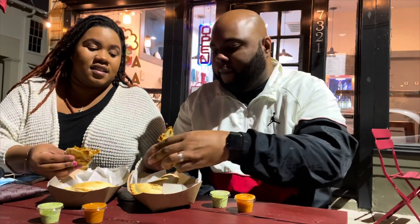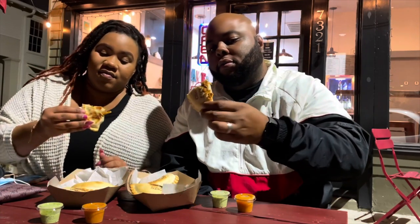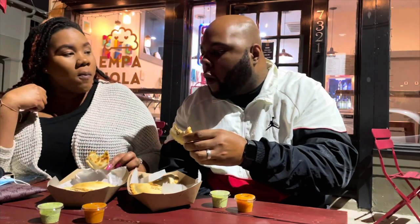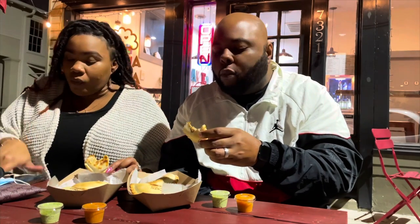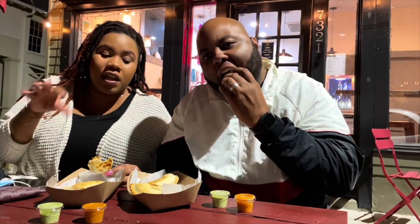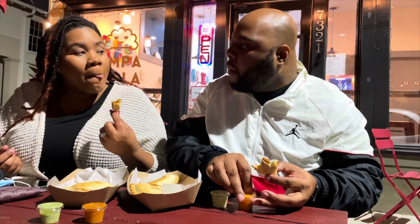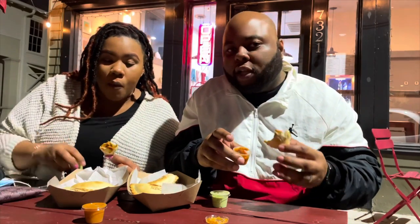Our hands are clean, properly sanitized. This is the crawfish etouffee empanada, so we're going to try this out. It's very good — it's hot, very hot. They actually pre-stuff them and then run them through the oven so you get them extremely hot. That's the crawfish!